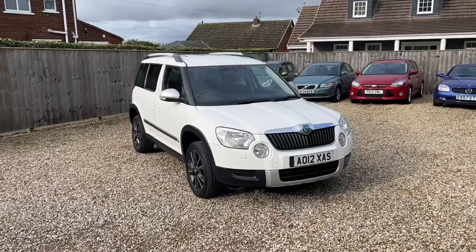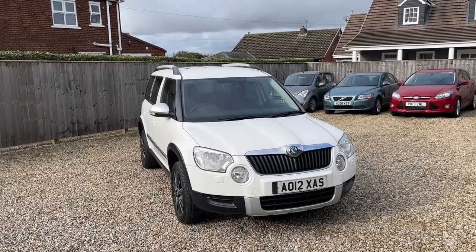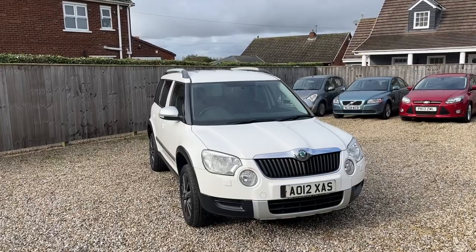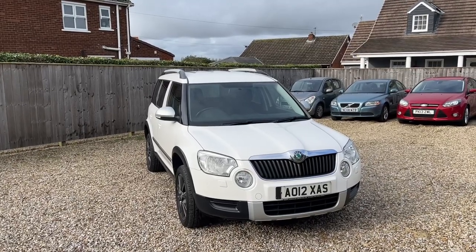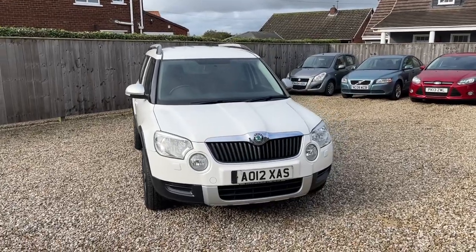Hi there and welcome to Bailey House Motors' video of this 2012 Skoda Yeti Urban model that comes nicely specified. It's a diesel — the two litre diesel — I'm pleased to say. I'll take you for a walk around.